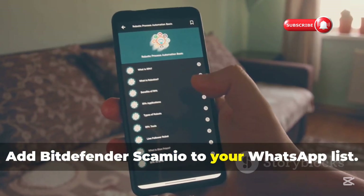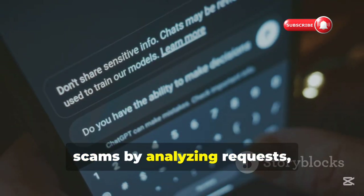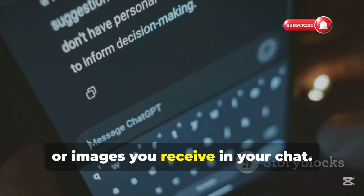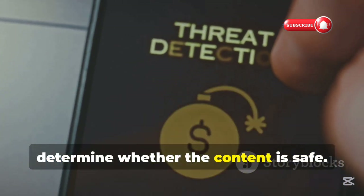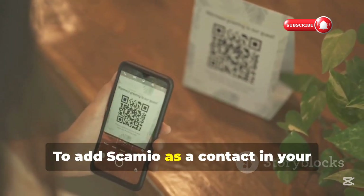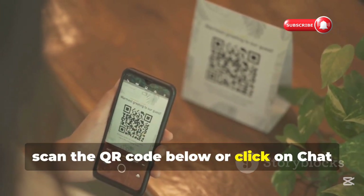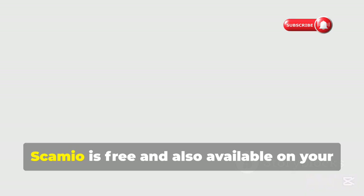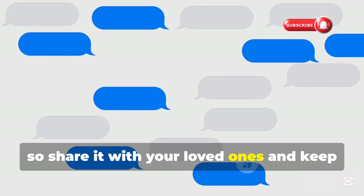Add Bitdefender Scamio to your WhatsApp list. This tool can help you detect potential scams by analyzing requests, situations, links, texts, or images you receive in your chat. Scamio uses advanced AI technology to determine whether the content is safe. To add Scamio as a contact in your WhatsApp list, scan the QR code below, or click on Chat with Scamio. Then you can send it text to analyze. Scamio is free and also available on your web browser or Facebook Messenger, so share it with your loved ones and keep them safe too.